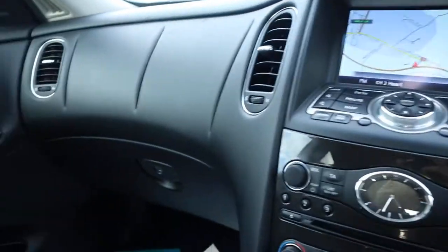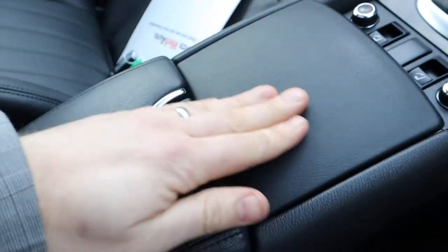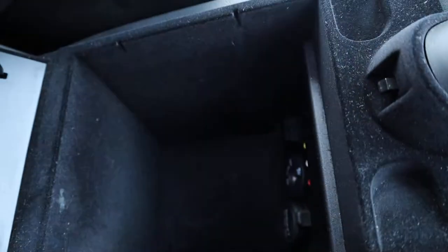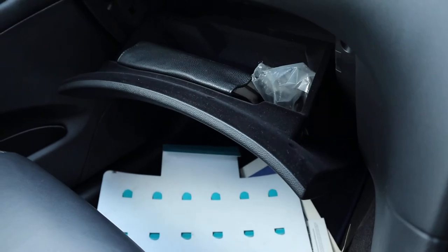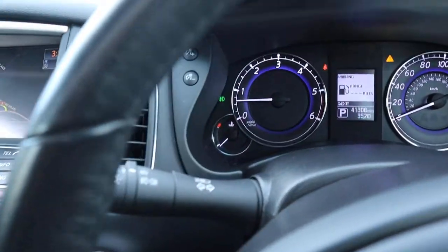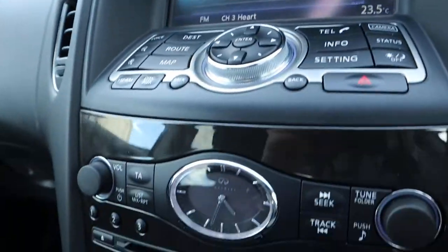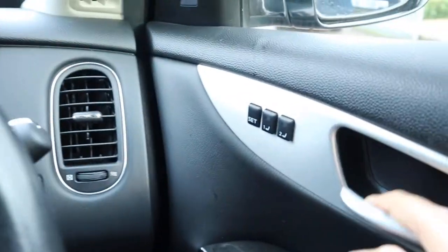Collision warning systems. Centre armrest with a leather lid and a couple of cup holders. Then underneath, some storage with auxiliary media inputs. Glove box with the owner's manual pack. Auto headlights — when you pop the lights on, everything goes to a darker colour so if you're driving at night you don't get blinded by the lights inside. Memory seats. There really is a massive amount of spec, so you'd probably be best off going through to the website.